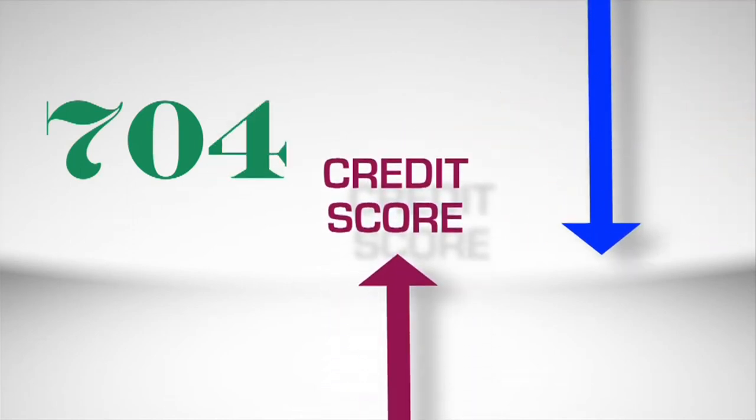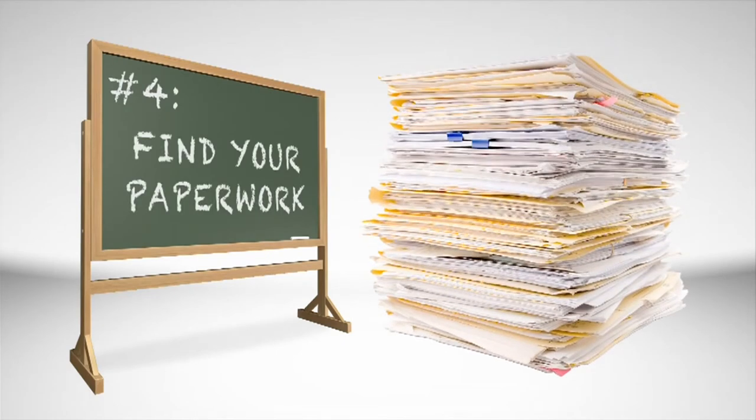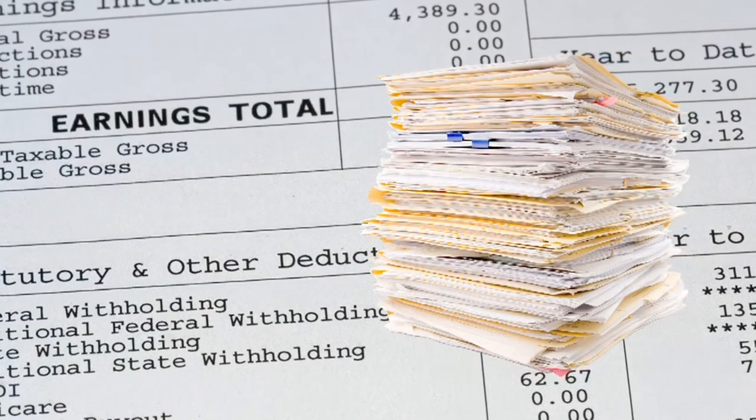Getting mistakes on your credit report corrected could improve your rating and get you a lower interest rate. Number four: find your paperwork.